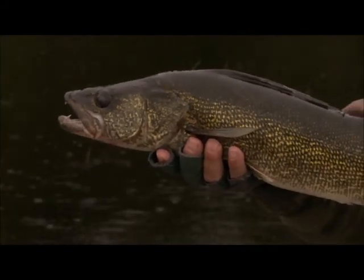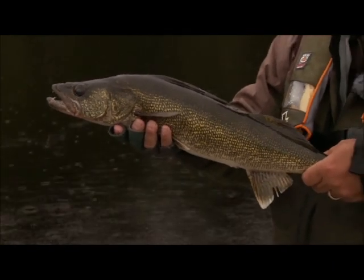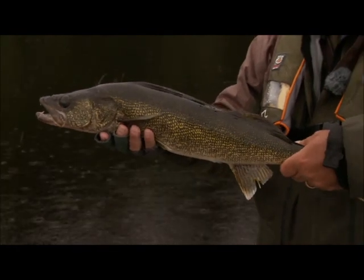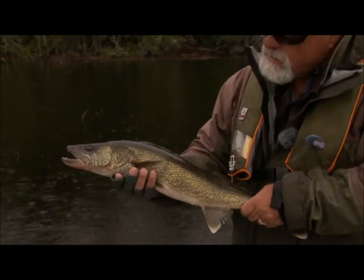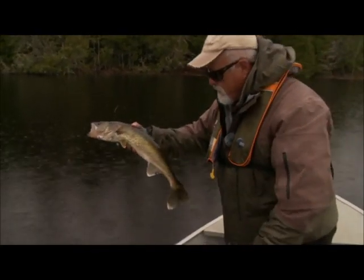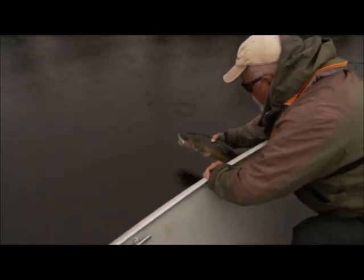Now, walleye on the fly. This lake has a lot of walleye in it. I'm not targeting them, but they do inhabit the same areas as the pike. We've come out to deeper water because of this rain situation — it's definitely put a damper on fish in close. So we decided to come out and try it deeper, and it's worked very well for us.